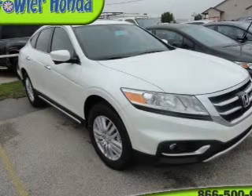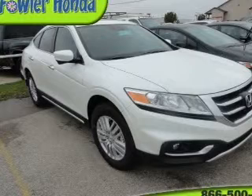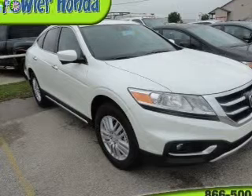Premium wheels give a more luxurious look. Savor your listening experience with the premium sound system. Anti-lock brakes help you bring your vehicle to a safe stop. Heated seats are there for you on cold winter days.